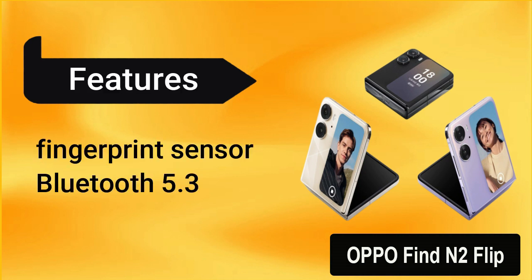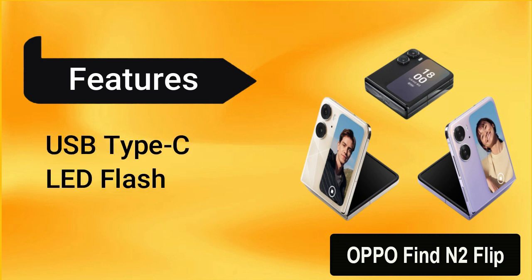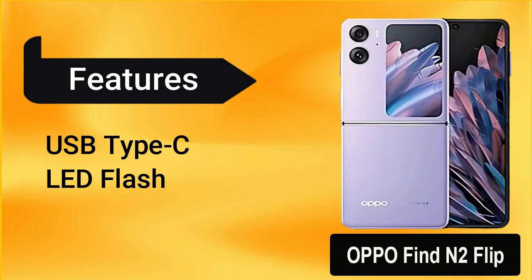Other features include a side-mounted fingerprint sensor, Bluetooth 5.3, a USB Type-C port, and an LED flash.